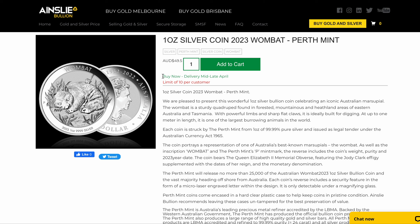It is a pre-order, so buy now, with delivery mid to late April. Of course, if that changes, we'll update you as best as we can.